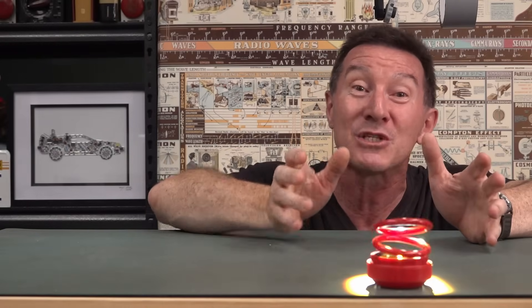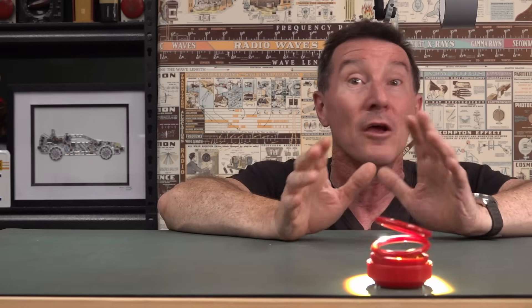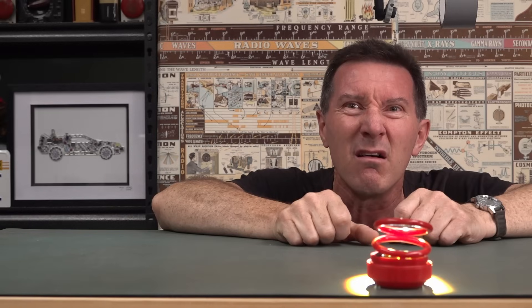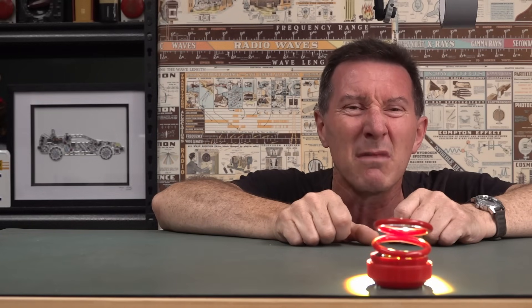Heat up a 600 square foot room in under five minutes with one of these bad boys and avoid rising electricity costs — and it's slowing down. Oh. It failed. Mustn't work.